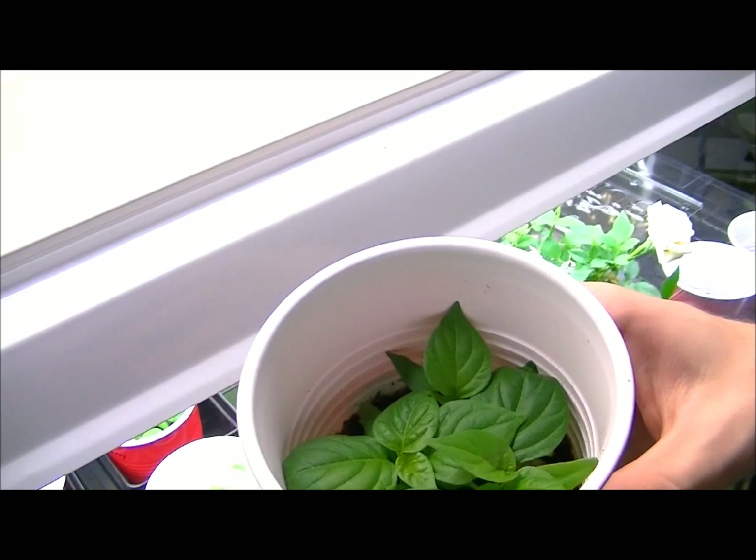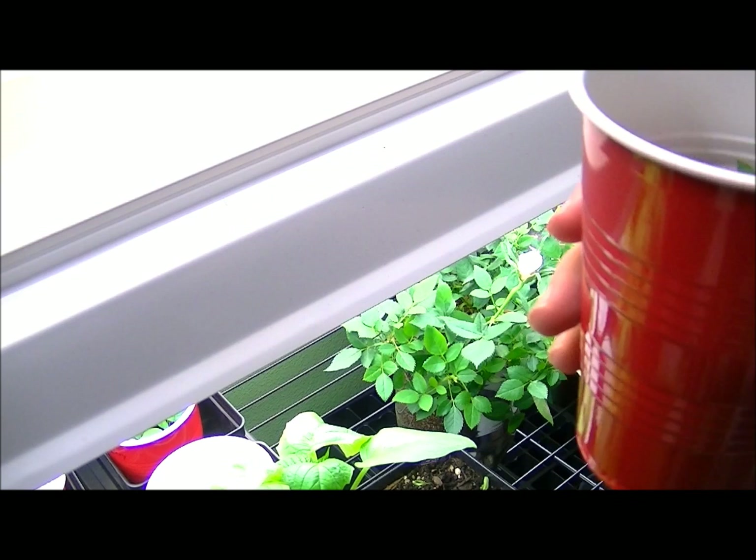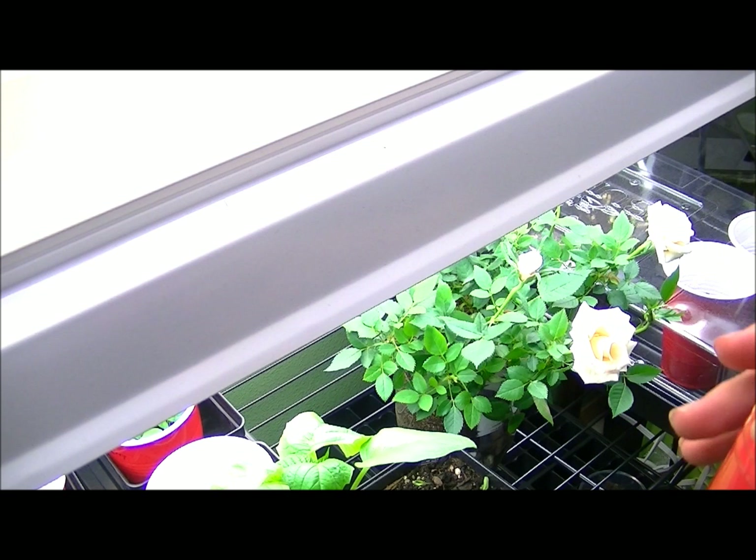Speaking of canopy of leaves — anyone care to guess what this is? This is actually the Bujolokia, or one of the world's hottest peppers. It also is staying closer to the ground; however, it is creating massive green leaves. Just really healthy — it has a pretty nice smell to it, too. You may think I'm weird because I just smelled a plant, but I really don't care.